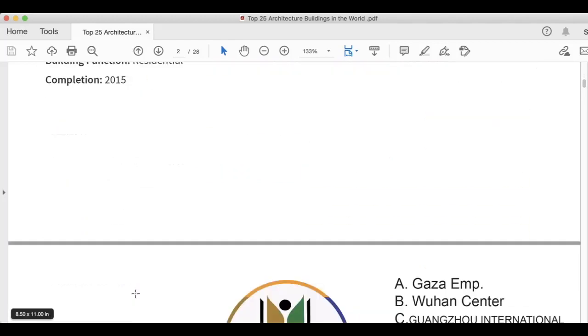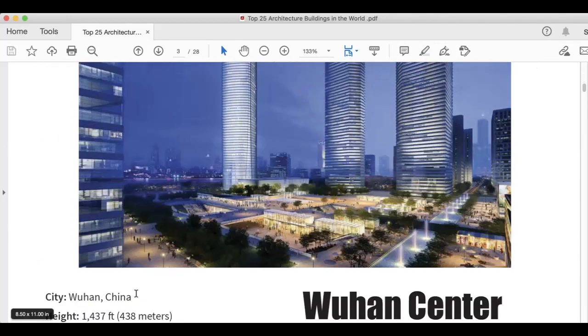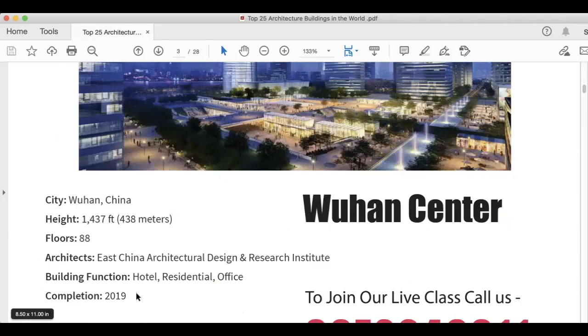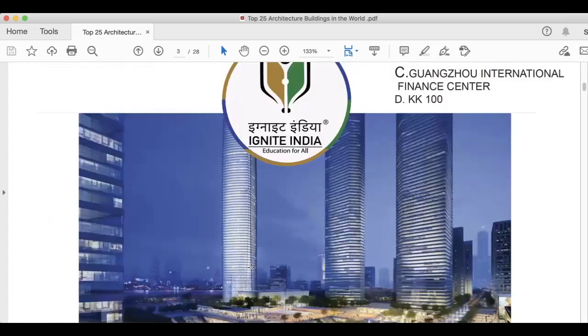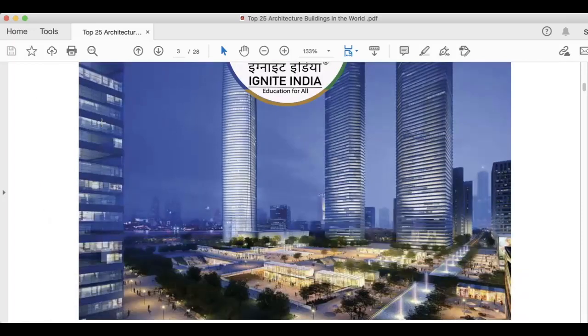The second picture is the Wuhan Tower, located in Wuhan, China. It is 1,437 feet, 438 meters. Floors are 88. Architect is East China Architectural Design and Research Institute. Building function is hotel, residential, and office. This was completed in 2019. Remember this image.